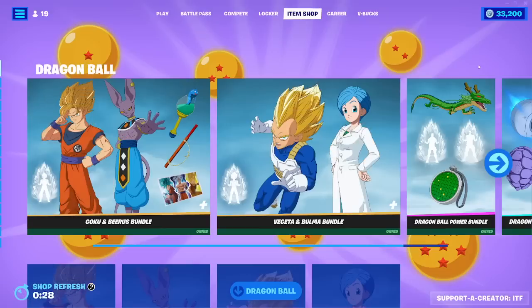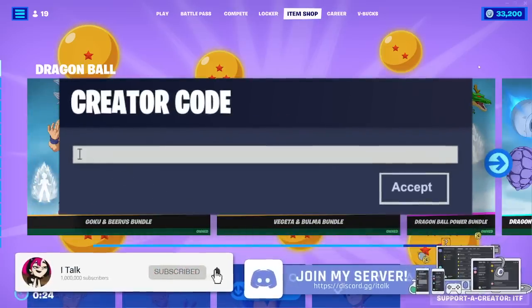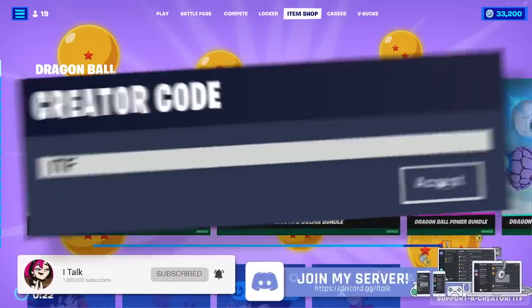Hey YouTube, what's going on? This is iTalk, back again with another item shop video. Today is February 9th, 2023. Hopefully you guys are having yourselves a wonderful day today.